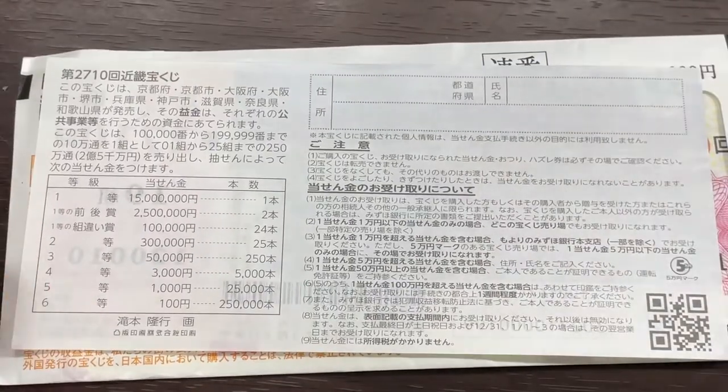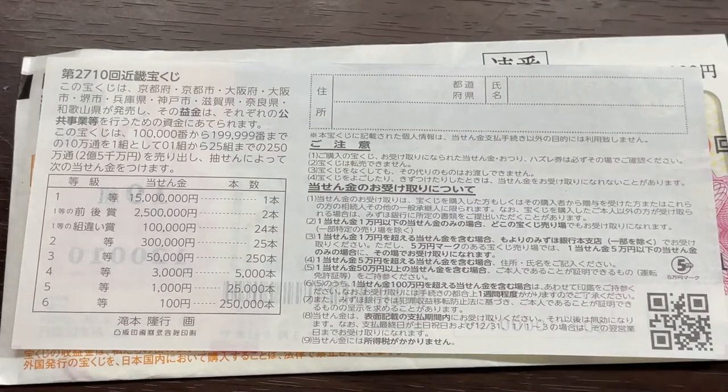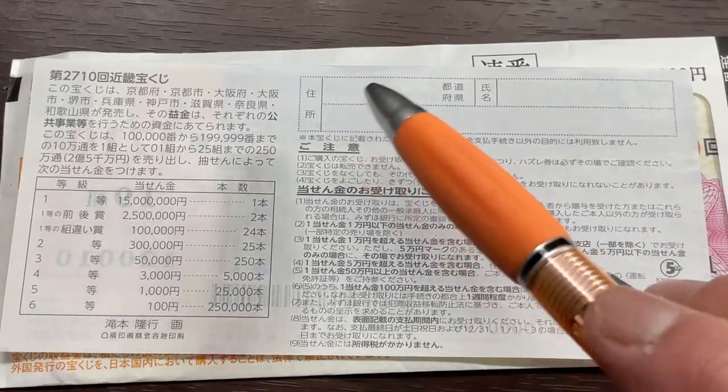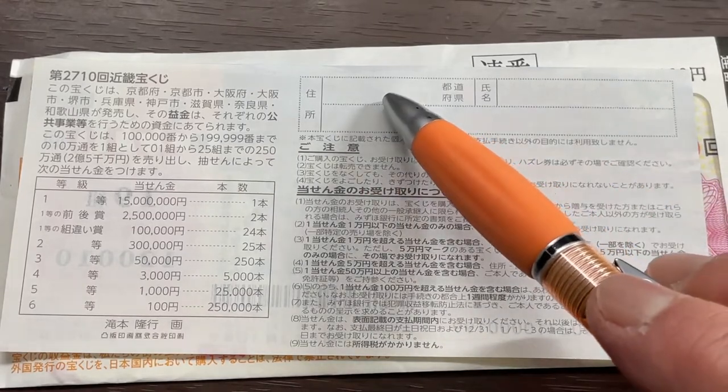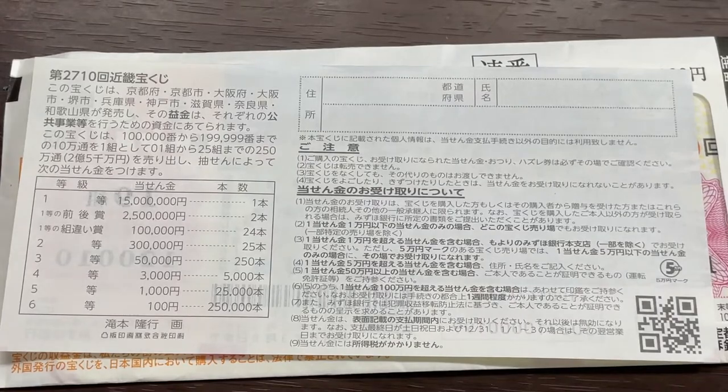Quickly looking at the back — here is a breakdown of the prizes and the rules in Japanese. If you happen to win the first prize or a substantial amount, you need to fill in this area: you will write your prefecture, then your full name, then your address in Japan. All winnings are tax-free in Japan, and even tourists can play this game.